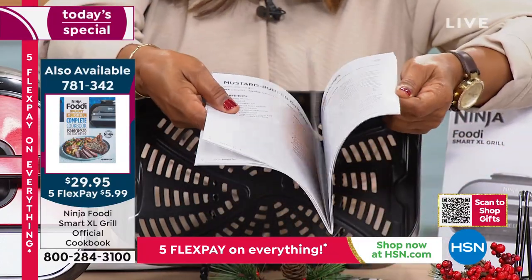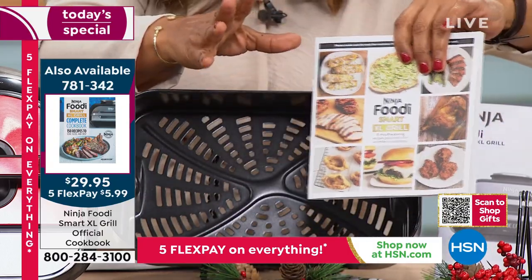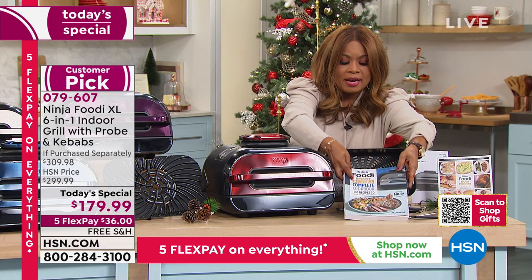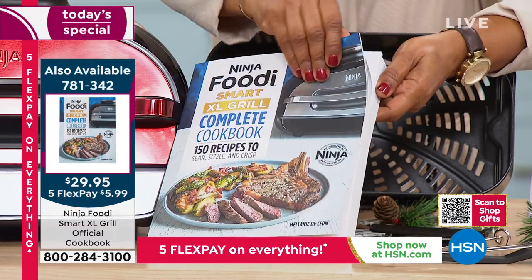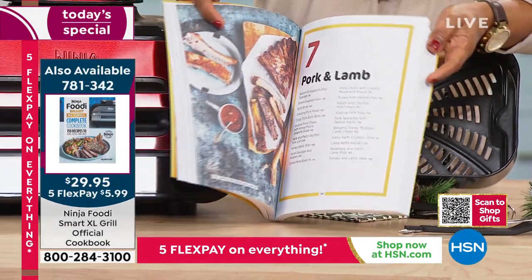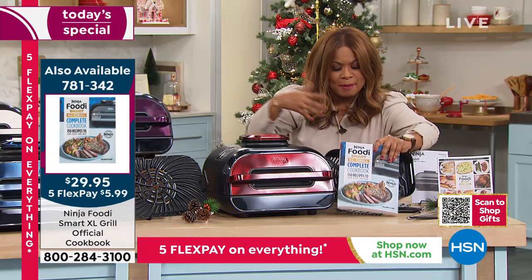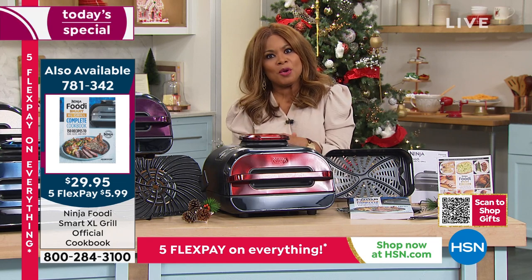Ninja does an amazing job. If you've never purchased a Ninja product, I'm inviting you to buy this — lowest price in the country. The only other thing you might want to add to your order is the Ninja Foodi Smart Excel Complete Cookbook — 150 recipes in an over 200-page cookbook. I love this because you have really endless possibilities to cook beautiful, delicious meals for your family. Whether you are an inexperienced or new cook, not a confident cook, or you can throw down in the kitchen like nobody's business, this is going to make you a better cook.